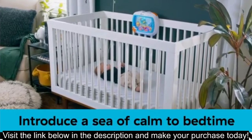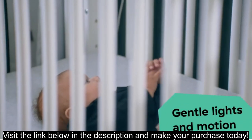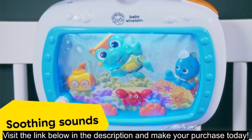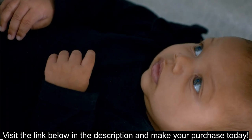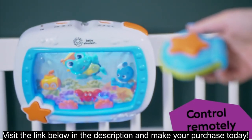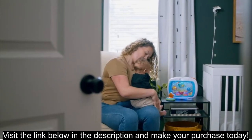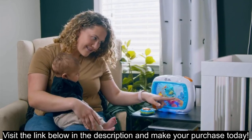Cons. Price: Baby Einstein products can be on the higher end price-wise compared to some alternatives. Batteries not included — you'll need to purchase batteries separately. Light projection might not be for everyone, as some babies might find the projected light distracting. Limited mobility: the soother needs to be attached to a crib or playpen and doesn't move around on its own.